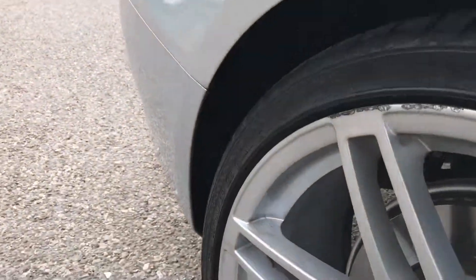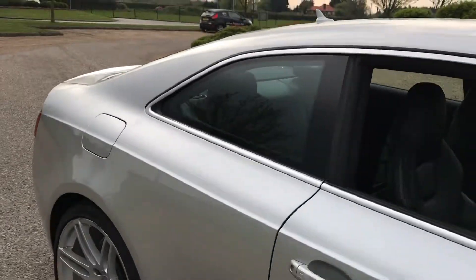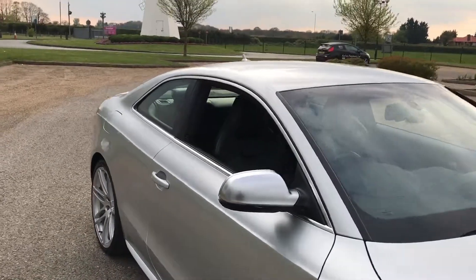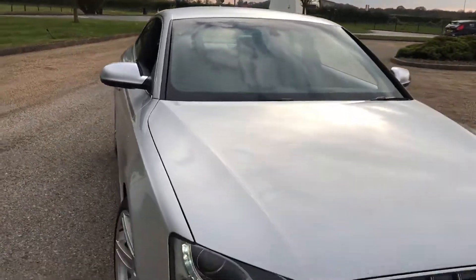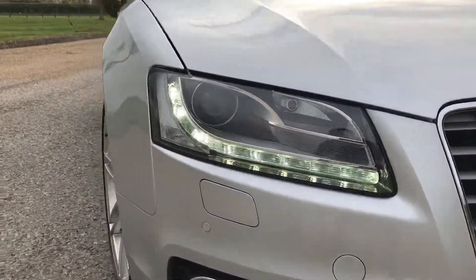There are a few little marks on the alloy wheels which will be refurbished before the car is sold. You've got your brushed aluminium trim and wing mirrors, as well as your automatic Xenon headlights with LED daytime running lights.